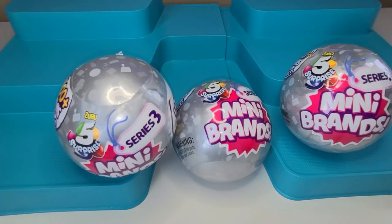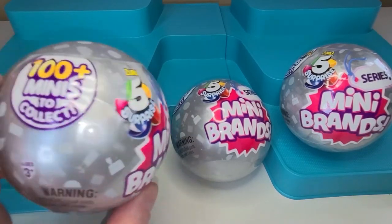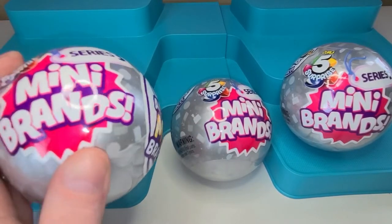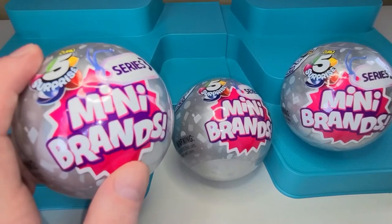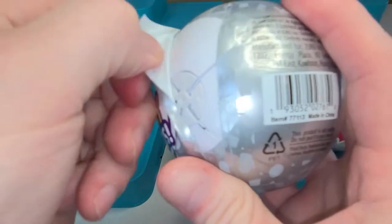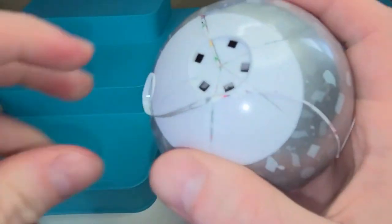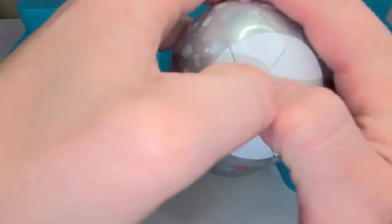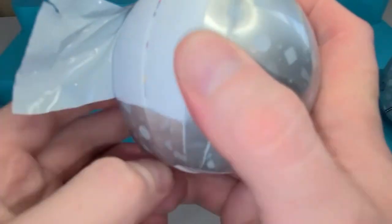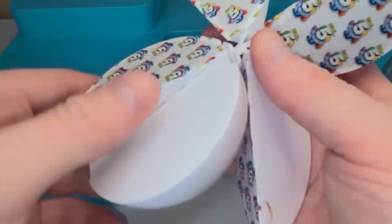Hey everyone, thank you for checking out Toy Latte! Today we're looking at Mini Brands Series 3 — there's over a hundred to collect. You get five in each ball, we got three balls, 15 chances. Let's hope no dupes, let's take a look at what they got. Five chances here.